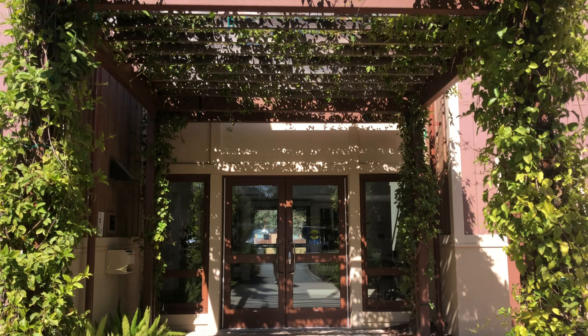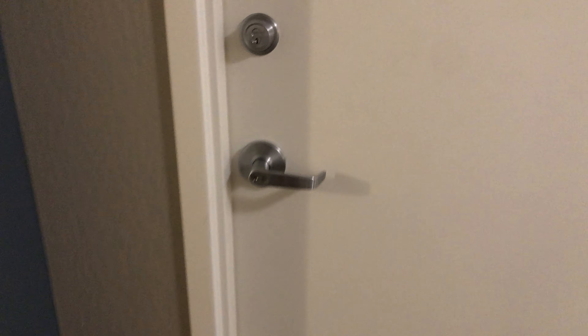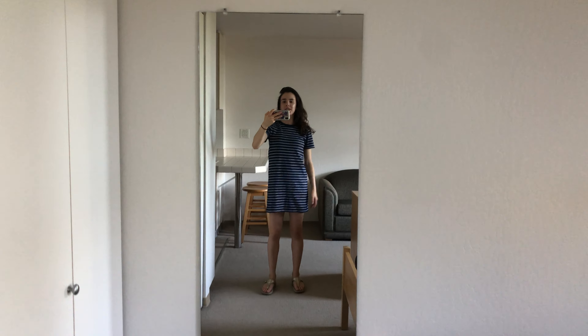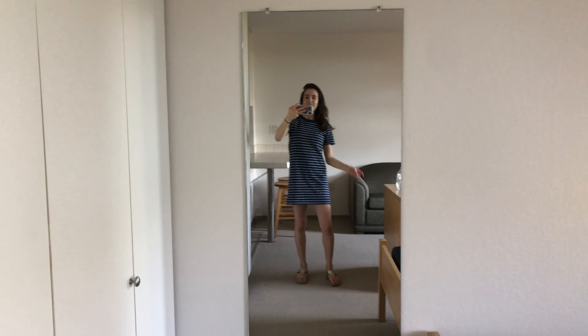I'm at the hotel room ready to have my final moving into Stanford. Going to go pick up my key. Seeing my dorm room for the first time — I'm actually really happy with the view I got and the room, so that worked out really well.